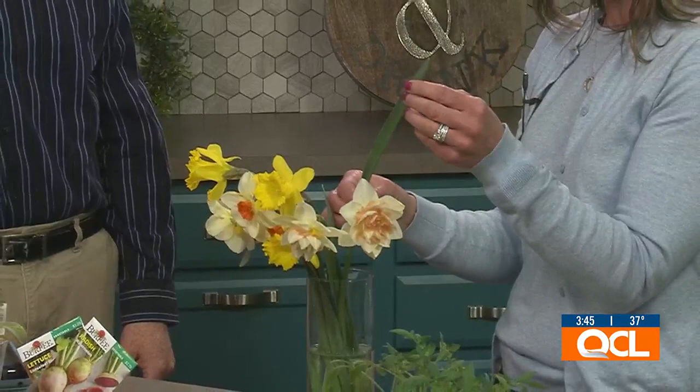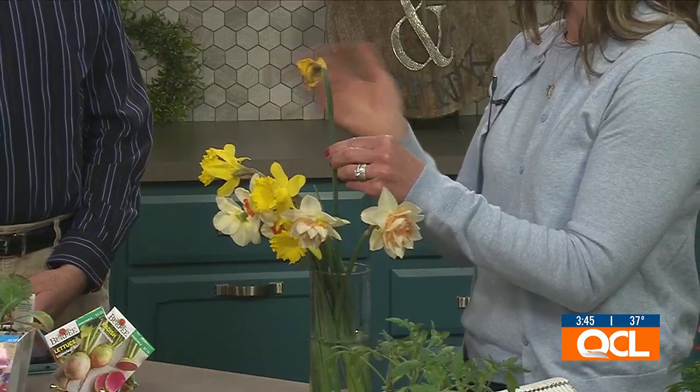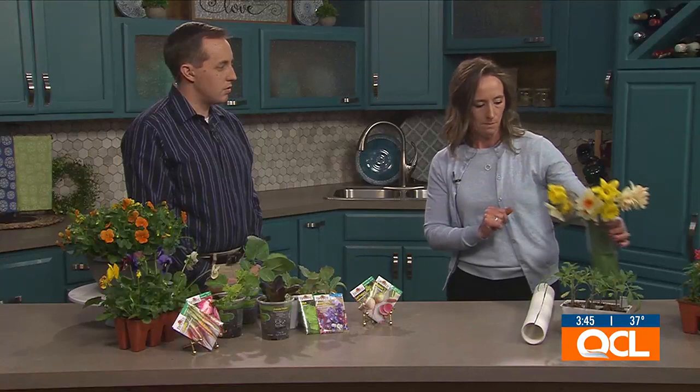Leave the daffodil foliage until it starts to turn yellow, then you can remove it. But first, I recommend harvesting the blooms to enjoy inside. If you leave them in your landscape and they start looking spent, take those out — they're going to develop into seed heads which takes energy from the bulbs. Remove the spent blooms and leave the leaves on all your spring bulbs — tulips, daffodils, all of them. Leave those in the garden a little bit longer, then bring the blooms inside to brighten up your home.